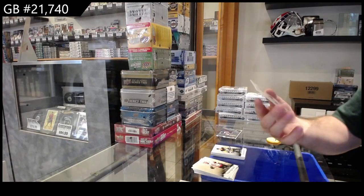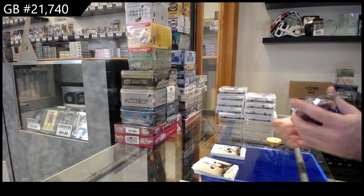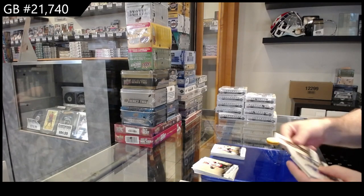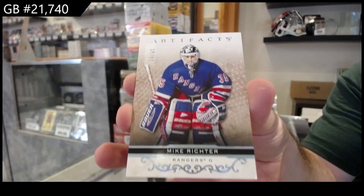We've got number $4.99 for the Capitals of Mantha. We've got number $85 Mike Richter for the Rangers.